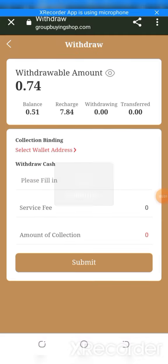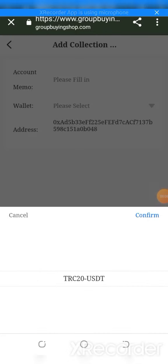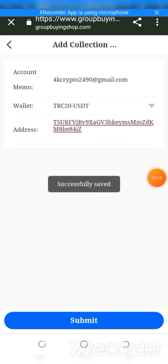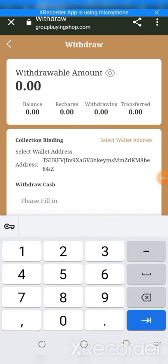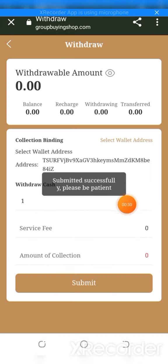I'm going to show you the live withdraw proof. You can select the withdraw address, add the address to your wallet, then select TRC20. Enter your email address and the withdrawal is successfully done.